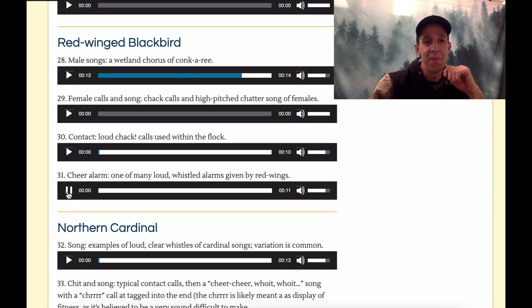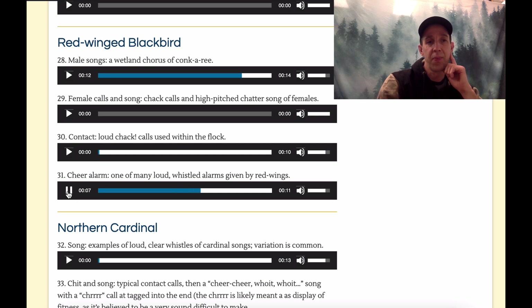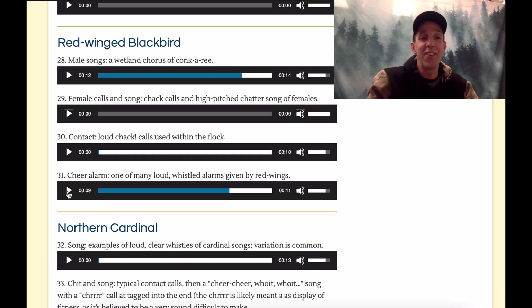Now we'll listen to the alarm call quickly. The alarm call almost sounds like an alarm from a car going off — not very fast, but you can hear that beep, beep. So remember our trick for the Red-winged Blackbird: it's doing the 'I'm over here' while shining that little red light off its wing to catch your attention — 'I'm over here' or 'I see you.' That's our Red-winged Blackbird.